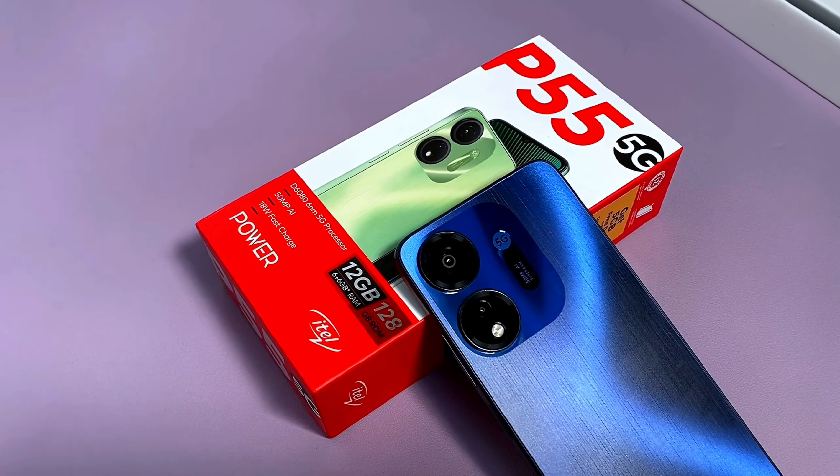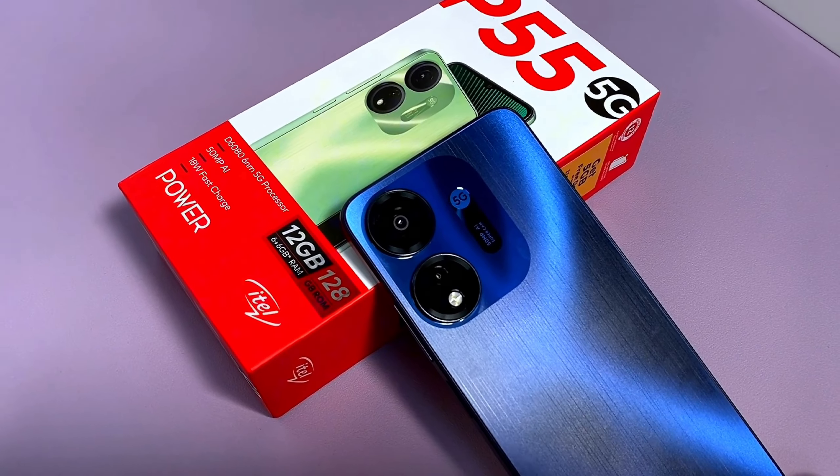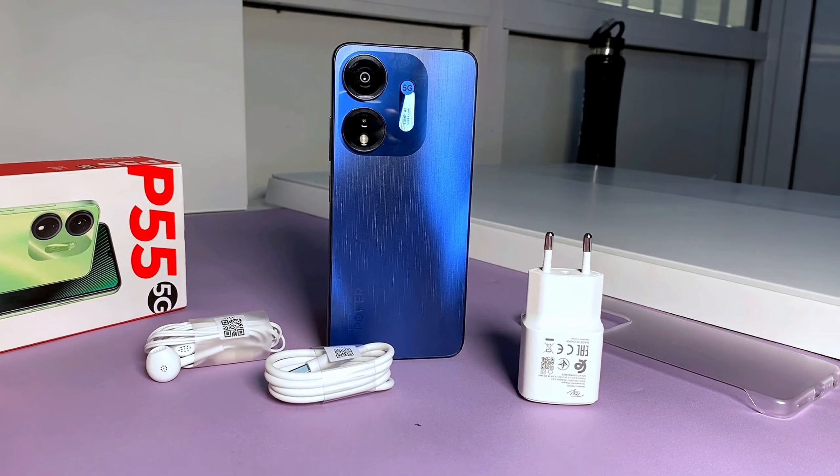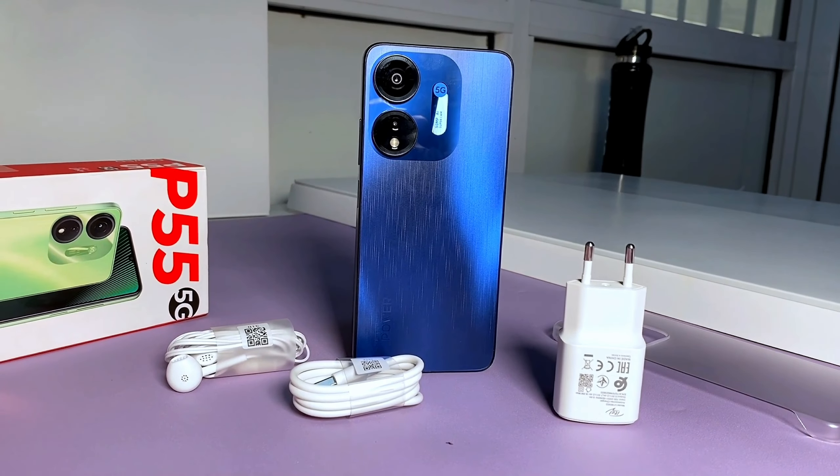Although the battery here is a 5000mAh capacity, in my experience it did not last as long as the P55, which I believe has the best battery in this series. The processor on the P55 does not consume as much battery life, but here on the P55 5G it is a more powerful processor and it is expected to drain the battery faster. That depends on your usage, but it did take me through the whole day before I needed to charge.